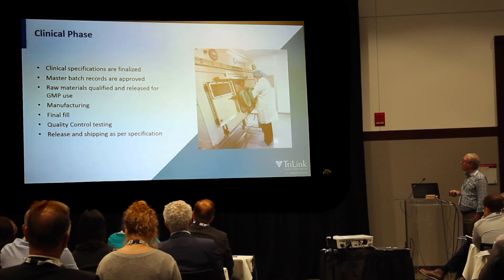In the clinical phase, things start to get more locked down. The clinical specifications are finalized, the master batch records are approved, the raw materials are qualified for GMP use. You do the manufacturing, final fill, quality control testing, and then release and shipping as per specification.